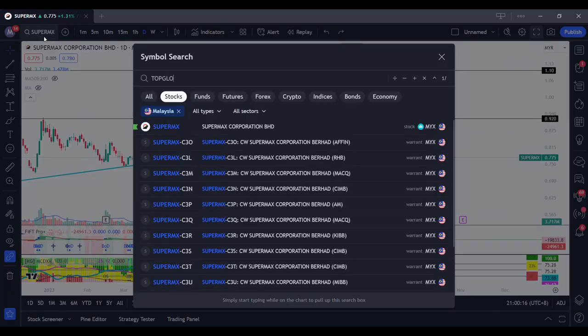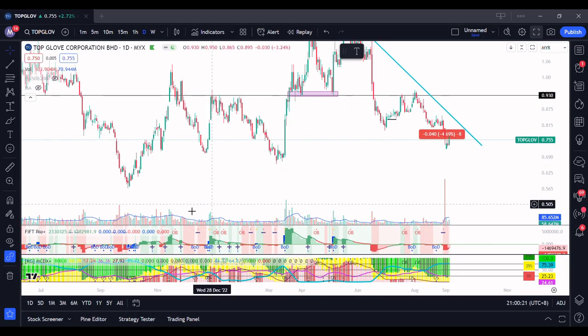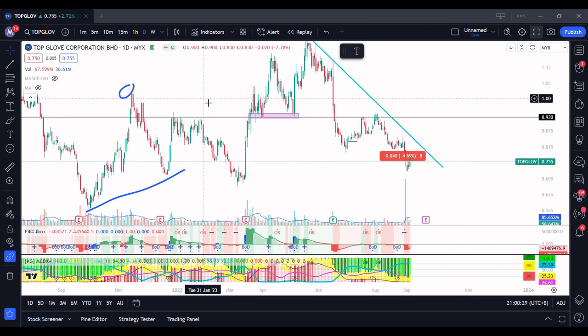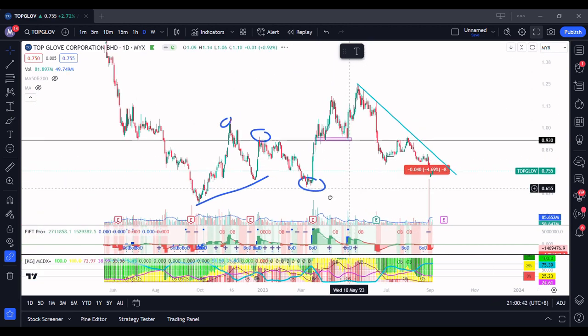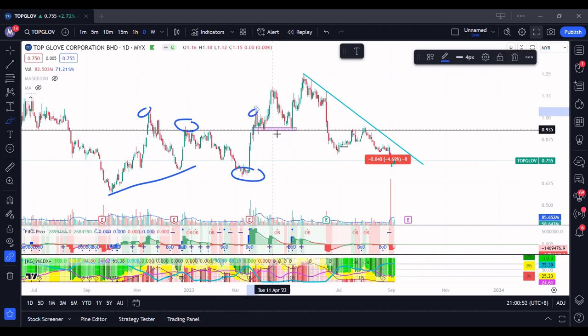Then we go over to Top Glove — something quite similar. There's a higher low here, and then this is the high, then a lower high, then a lower low. Subsequently it actually shot up due to the quarterly report. I think the quarterly report mentioned something about ASP stabilizing, so the market believed the bad times had ended and it started going higher, forming a first higher high, and then a higher low.